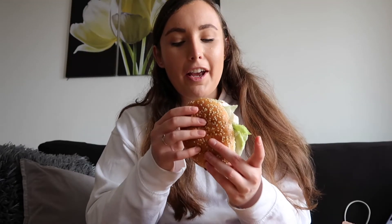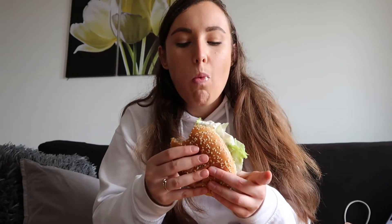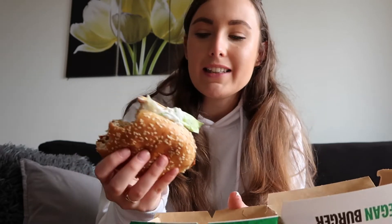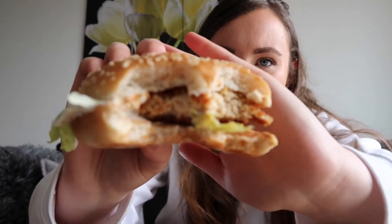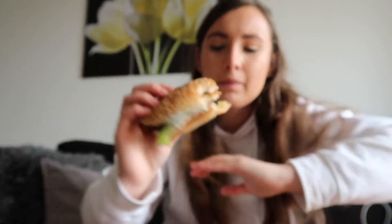I've never had vegan mayo before so it'll be interesting to see what that's like. Looks like it's going to be quite messy. Hmm - it tastes like a KFC. The mayo is actually really nice. I wasn't sure what it was going to be like but it just tastes like normal mayonnaise to be fair. This is what it looks like inside - you can tell by looking at the inside that it's not normal chicken, but it does the job.